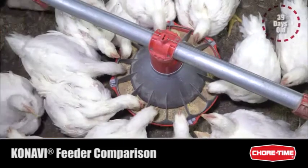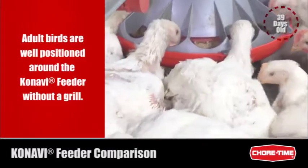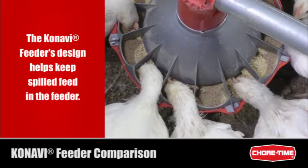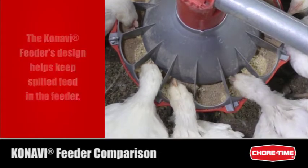Adult birds can still easily eat from the Kanavi feeder, which is recommended for use with birds up to 3 kilograms or 6.6 pounds. This slow-motion footage shows how most dropped feed stays in the Kanavi feeder for birds to eat later.